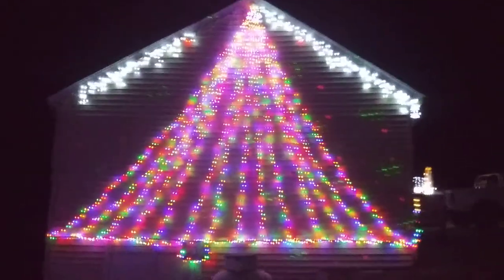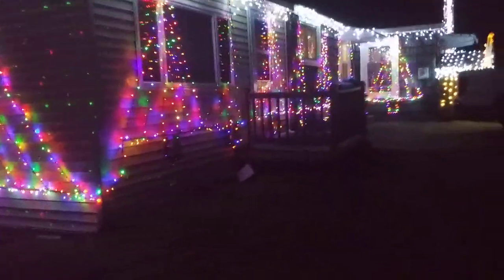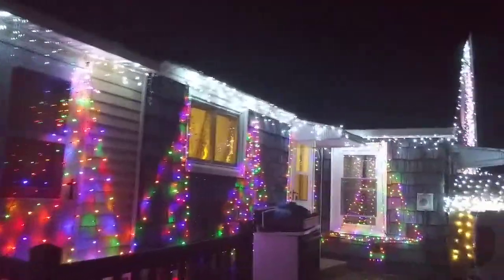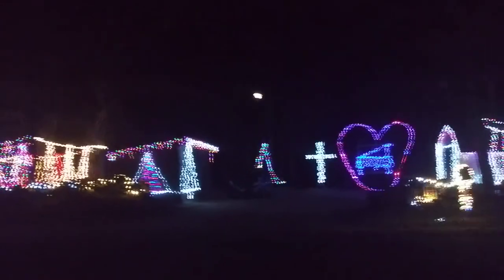I guess it still looks a little pretty. Here's the far side of the house — got my lasers going. Don't mind my cat sneaking through the frame here. Here's the side of the house. Got a couple sections of icicle lights out, unfortunately.